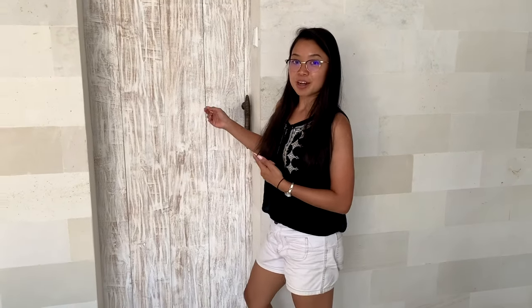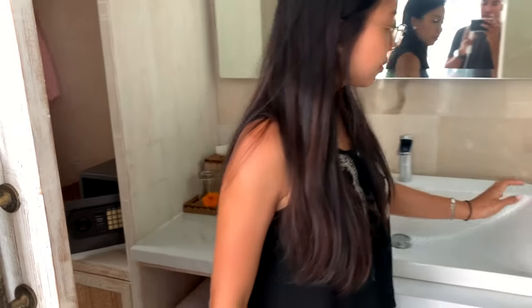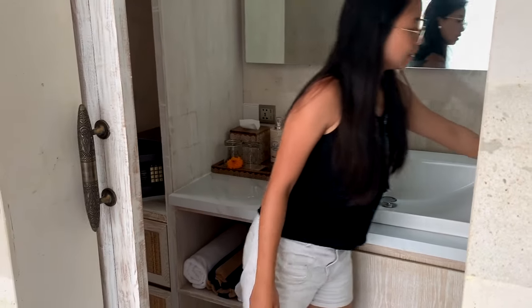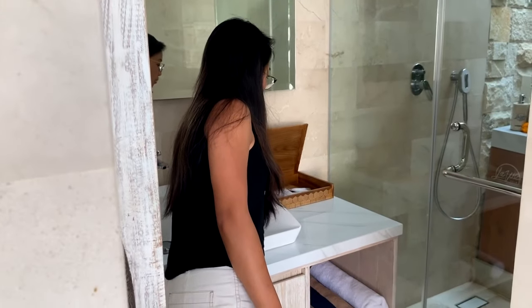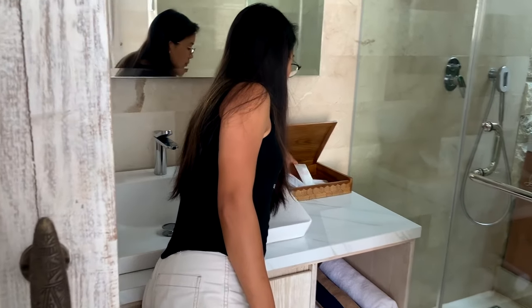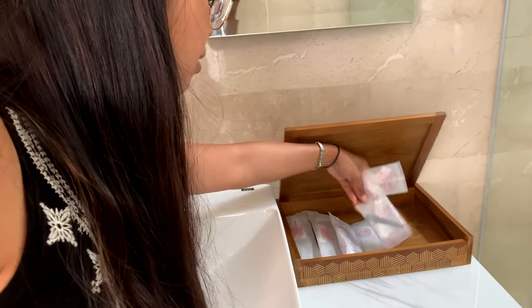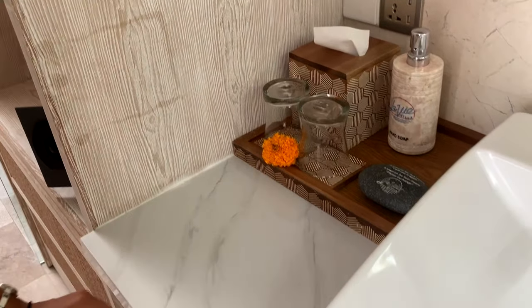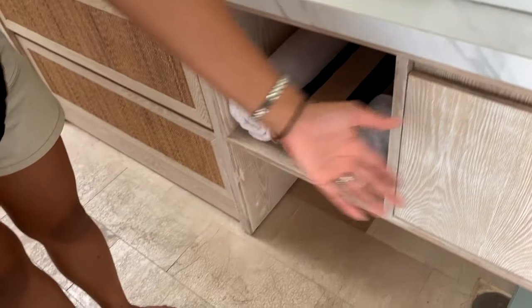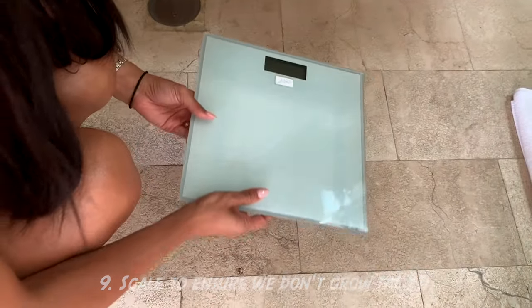Now I'll bring you to the bathroom. In the bathroom you have the sink and everything you need — pink toothbrush, comb, razor, Q-tips, and a shower cap. You have soap and glasses. Down here you have your towels, and you even have a weighing scale — just to check if you've eaten too much!